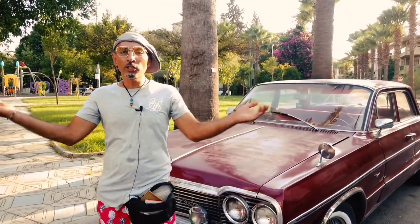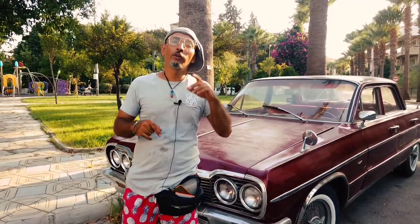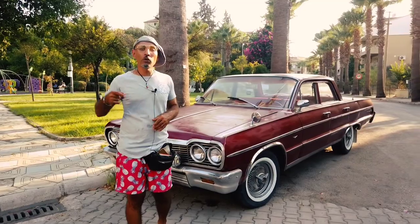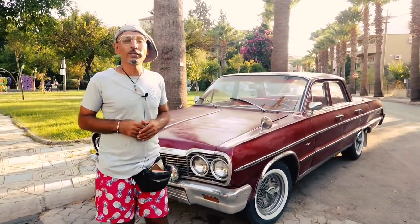Hello guys, welcome back to my channel. This is Bobblehead talking to you. We are right in the middle of Marmaris — it's not Africa, it's not America, it's not Cuba — we are right down in the middle of Marmaris.